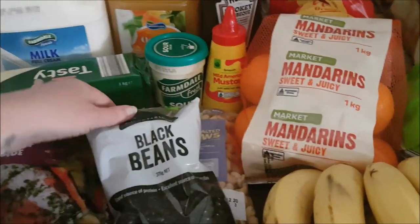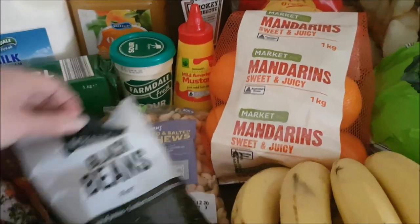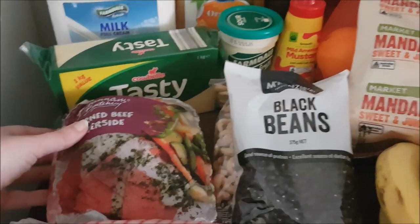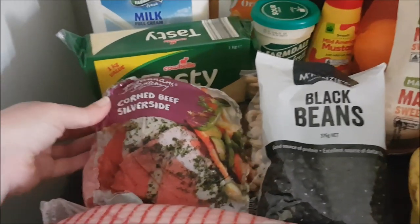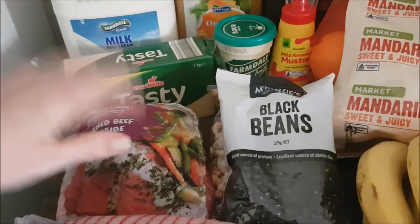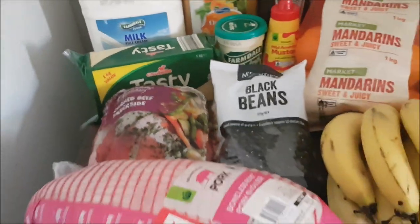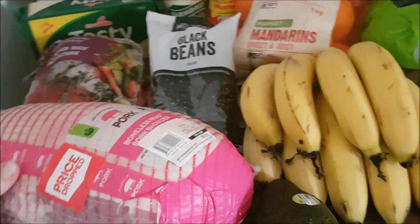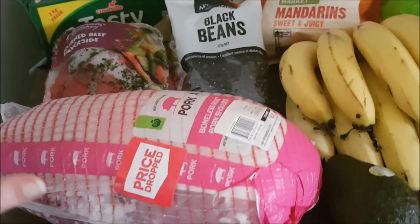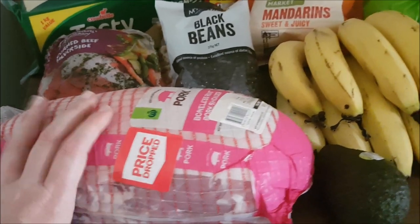For the pantry I also picked up some black beans and some cashews. We're going to do a chicken and cashew stir fry, and I'm going to do some beans and rice for lunches with the black beans. For full-priced meat, we bought a small corned beef silverside — about a kilo for $9 — and one of our kids is going to have a go at making some beef jerky, so we'll see how that goes. Also picked up a massive pork shoulder, just under 3 kilos, and I'm going to slow cook it and do a pulled pork — we'll get at least 3 meals out of this.